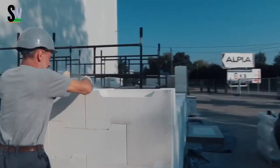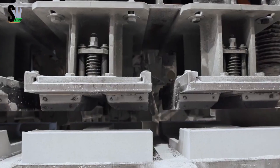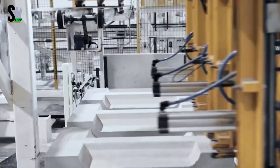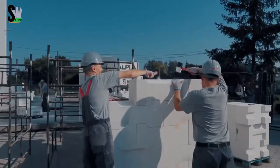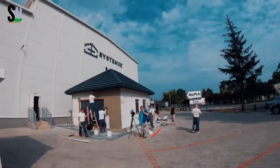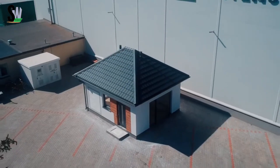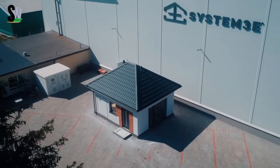Their perlite composition gives the blocks natural insulation, so no extra thermal layers are needed. They're also vapor-permeable, helping regulate humidity without trapping moisture. Once stacked, the walls require no plaster — just paint or finish directly on the smooth surface. This dry stacking process dramatically reduces construction time, waste, and noise. Fire-resistant, frost-proof, and dimensionally stable, System 3E blocks perform well in all climates and make future alterations easier thanks to their modular design.